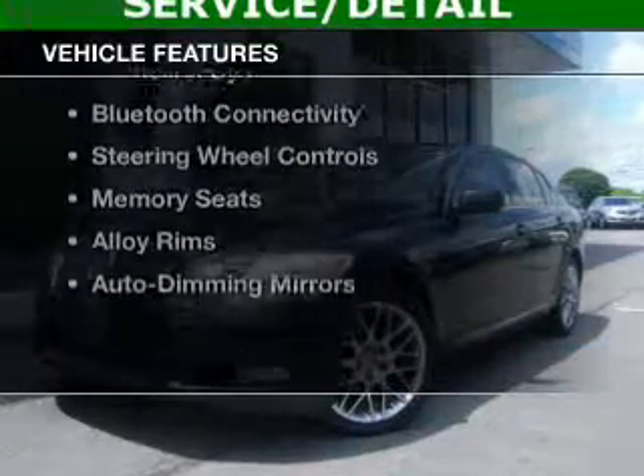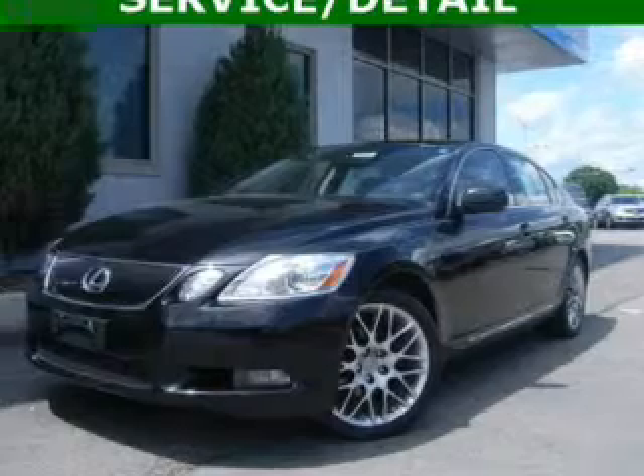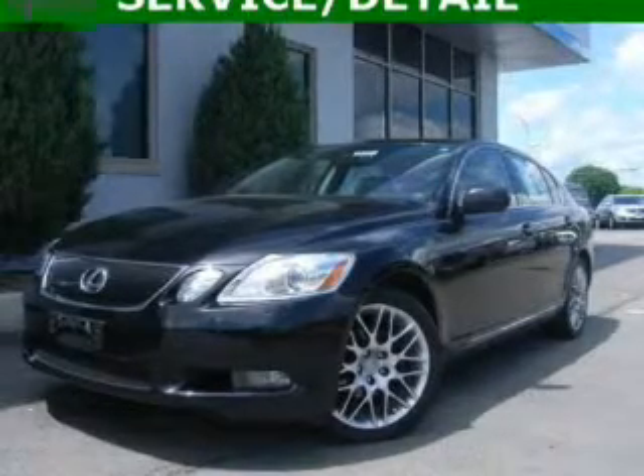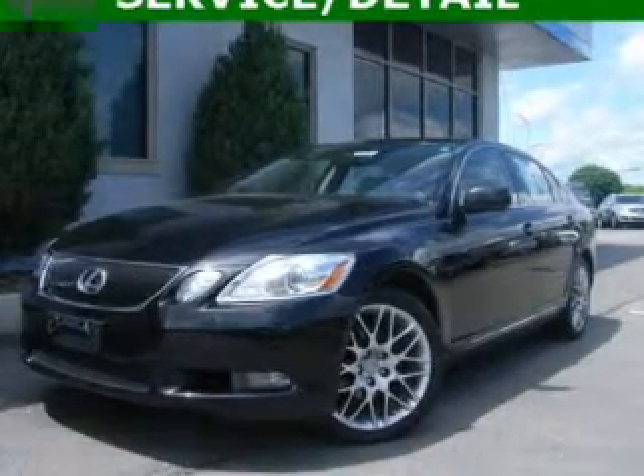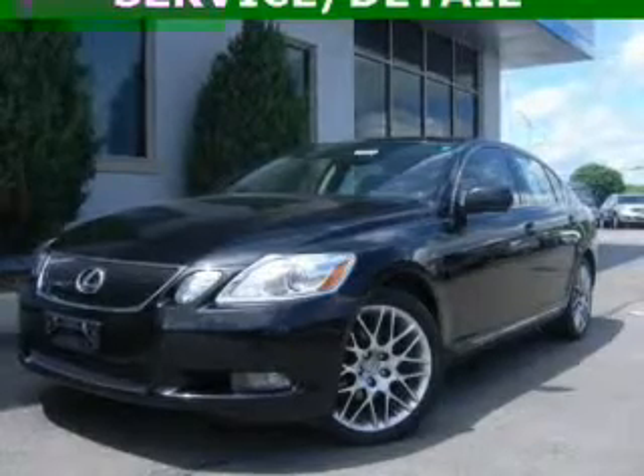The features include a power sunroof, electric trunk, leather seats, heated seats, a home link system, Bluetooth connectivity, steering wheel controls, memory seats, alloy rims, and auto-dimming mirrors.